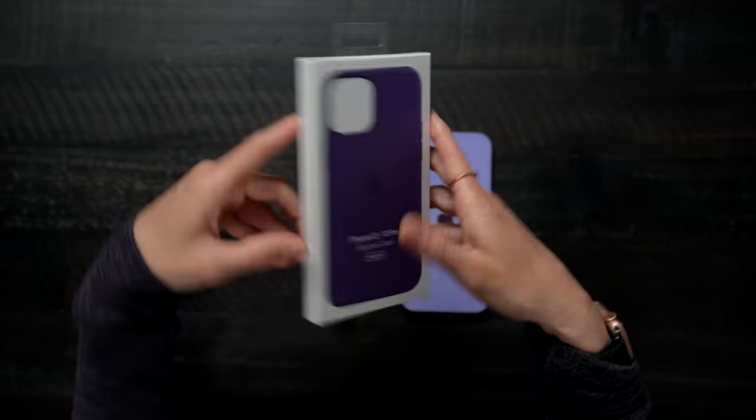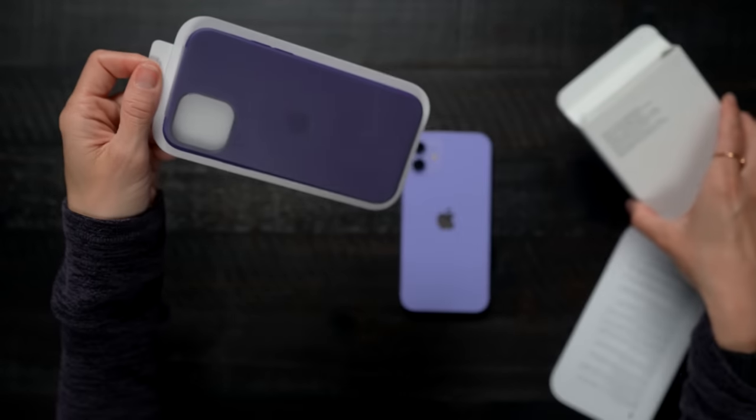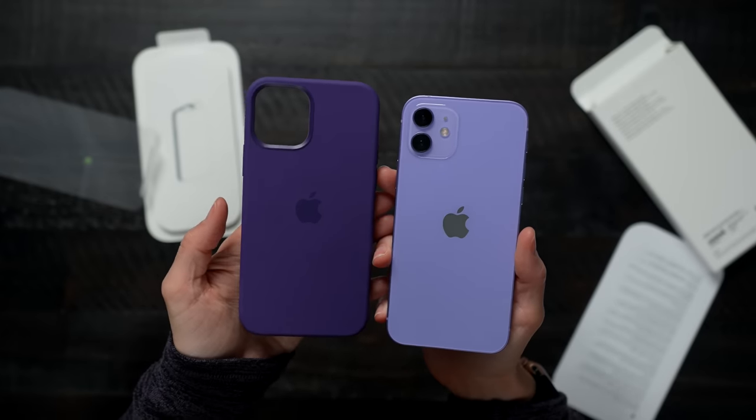This is the purple MagSafe case that they came out with. I love MagSafe — the MagSafe cases, everything about them is awesome. Let's open this up. I love the color, it matches my outfit — I totally planned and coordinated this. Oh yeah, look at that. I like that it's a darker kind of purple too, so it's a little more contrasty.